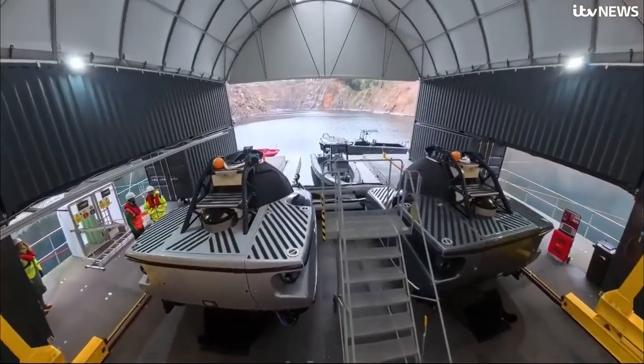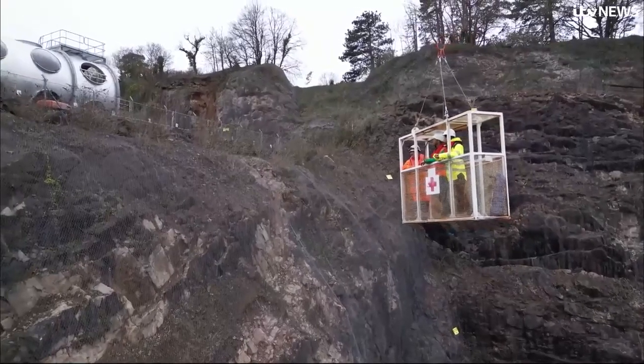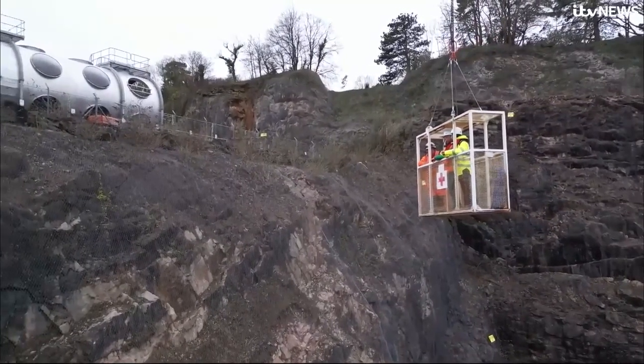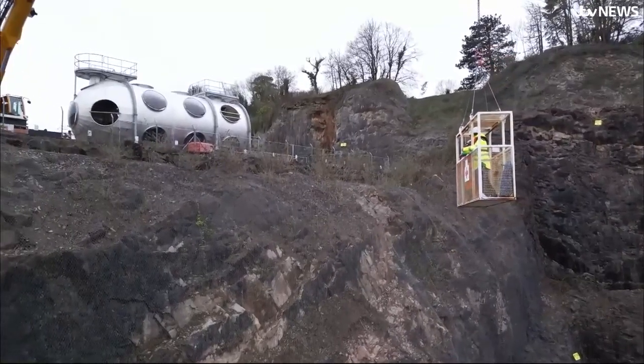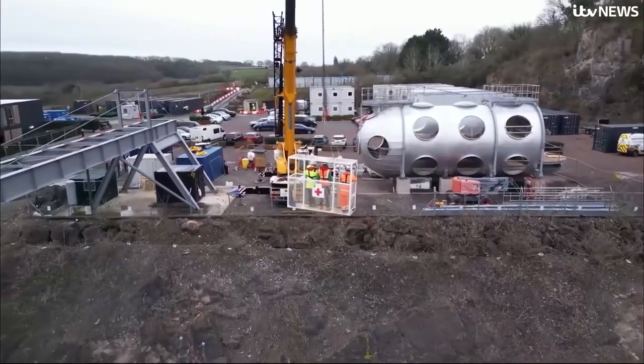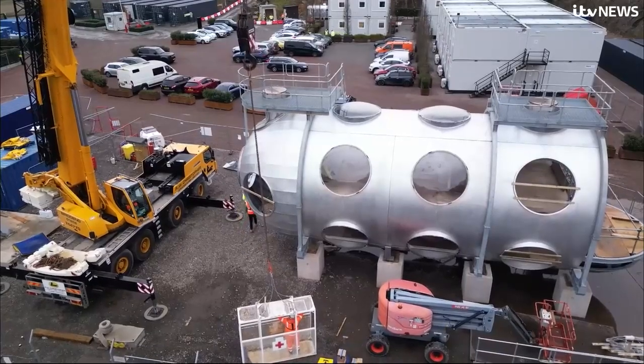They already have small submarines. But as we're lifted out of the quarry, we get our first proper look at something much, much bigger — a prototype of Sentinel, an underwater steel habitat 60 metres in length.